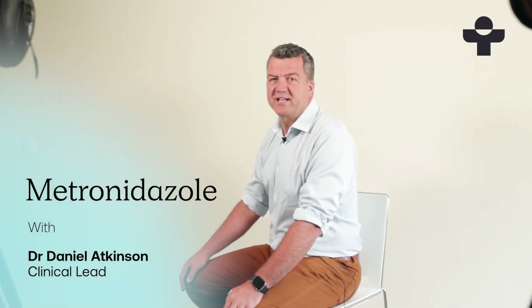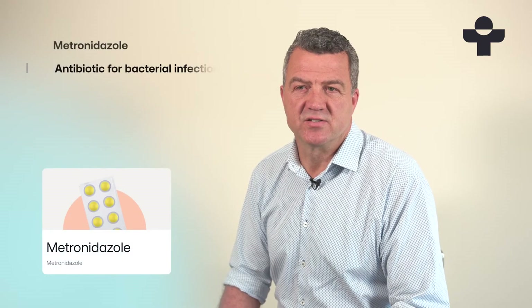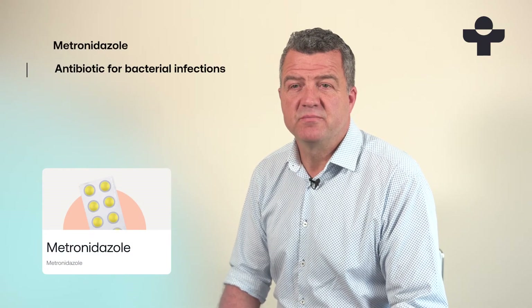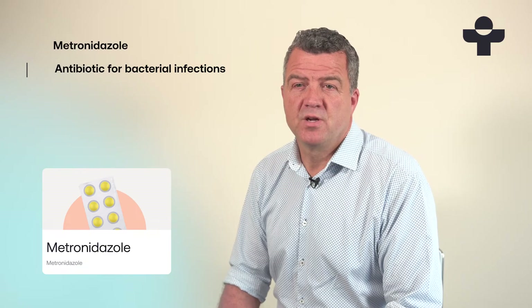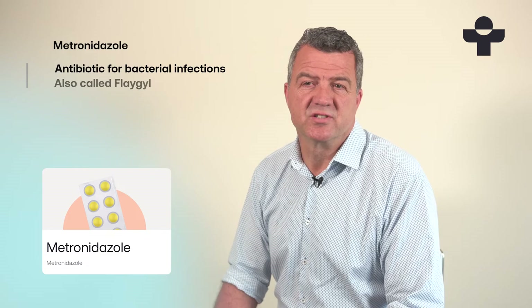Hi, I'm Daniel, Clinical Lead at Treated. Metronidazole is an antibiotic used to treat bacterial infections that affect the skin, mouth and rosacea. Metronidazole is the generic but there's a branded version too called Flagyl.